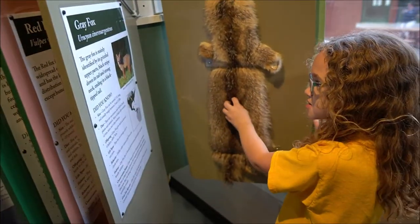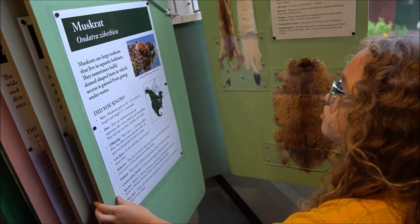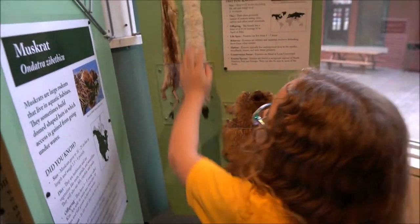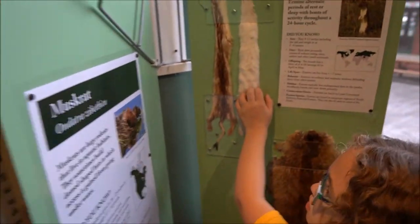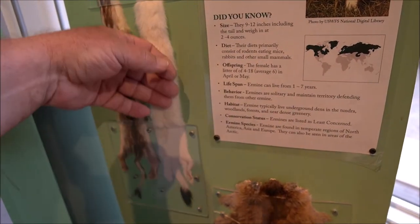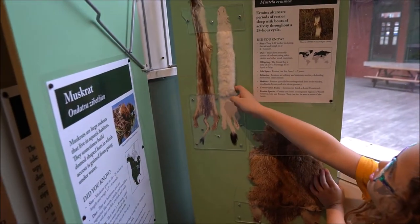Gray fox. Soft. Soft. Soft. Now we've got two muskrat. Soft. Soft. That one's soft. That one's soft too. Oh, that's a meerkat. That's meerkat fur.